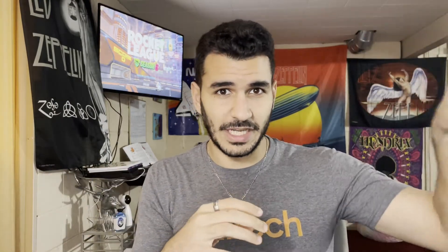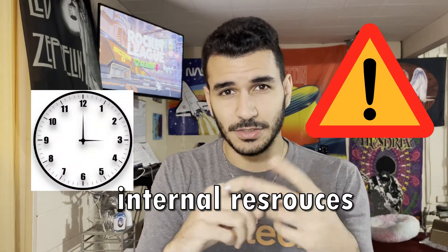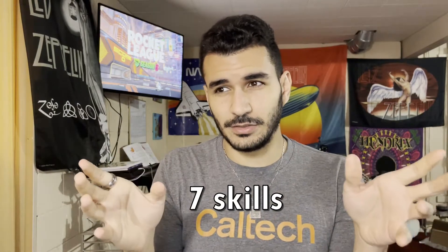Within this ecosystem there are resources — all the people you could learn from and ask for help — but there are also internal resources such as your time, your attention, and the types of things you choose to be involved with. These seven skills, if you don't have them or aren't great at them, don't panic — you can learn them. Let's get to it.